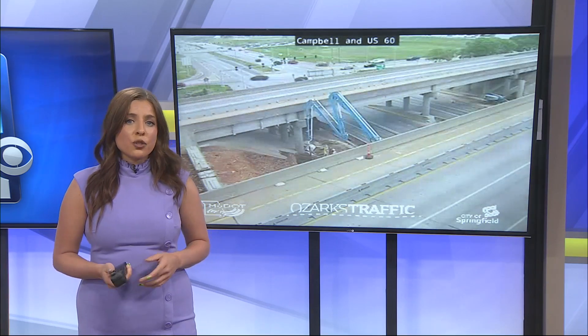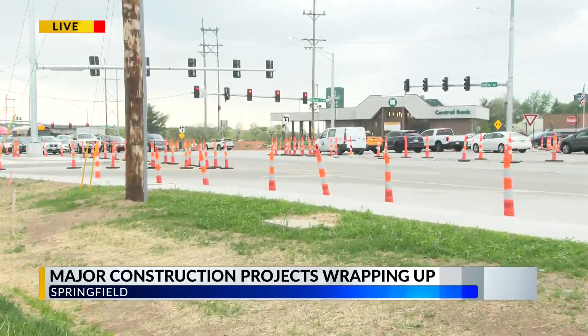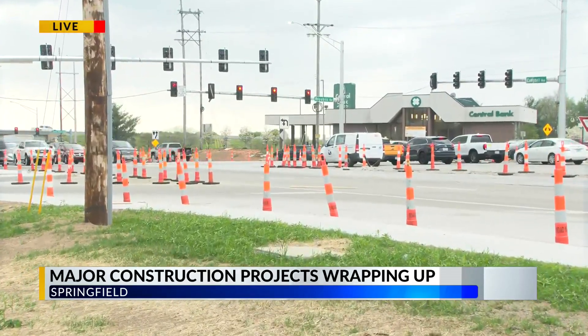Color 10's Joshua Panetta is joining us live, and there will be a few lane changes drivers should be aware of. Construction workers are putting the finishing touches on this project here at Republic and Campbell. City engineer Nicholas Edelman says when it's all said and done, he anticipates it being one of the busiest intersections in Springfield.